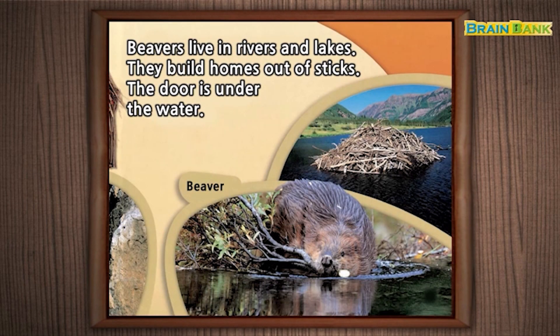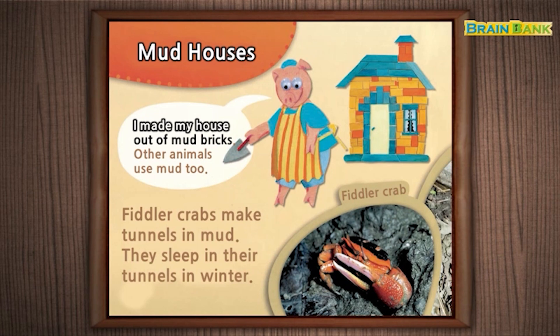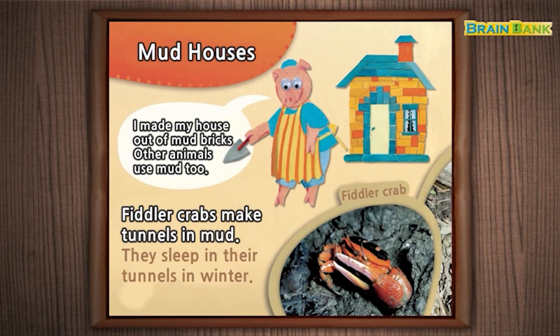Mud Houses. I made my house out of mud bricks. Other animals use mud too. Fiddler crabs make tunnels in mud. They sleep in their tunnels in winter.